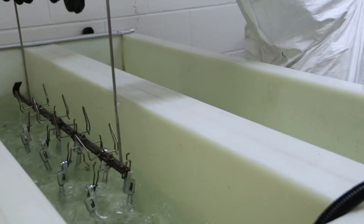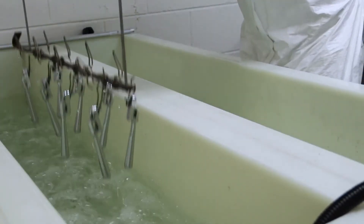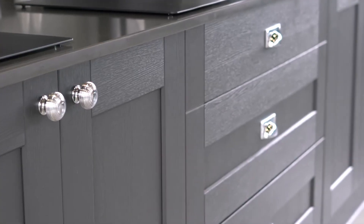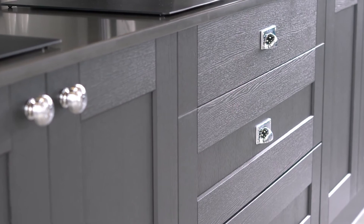Our polished chrome products are made from a base metal of solid brass with a high quality chrome plating applied to the surface. A high sheen finish that is most commonly used in contemporary settings.